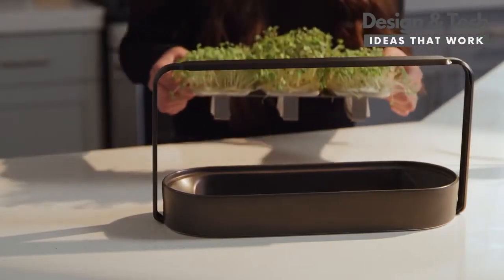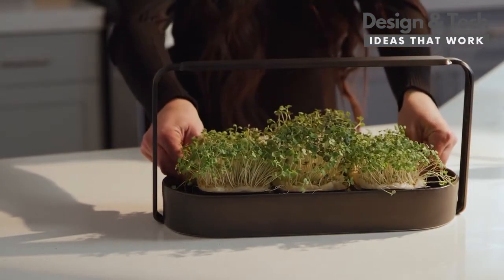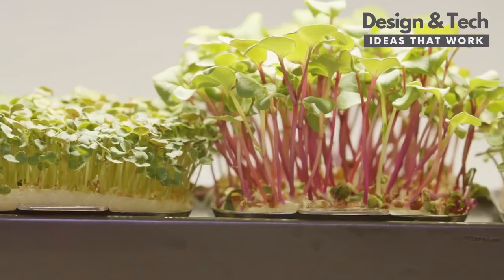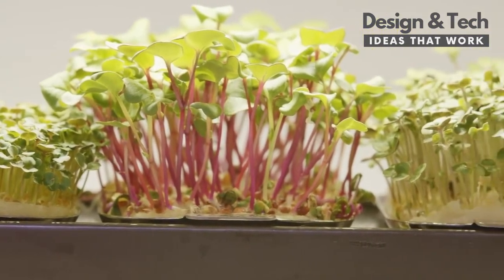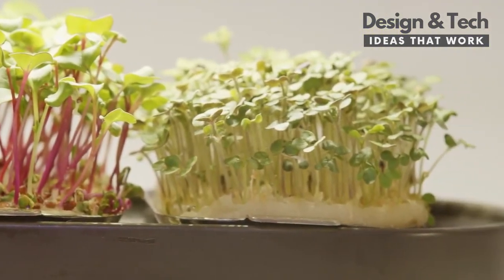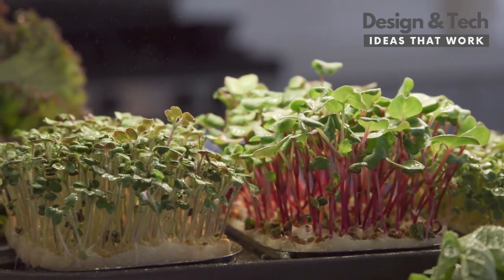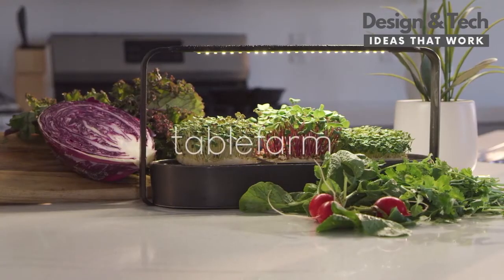Conceptualized by a Swedish design collective, Table Farm is a stylish piece of interior decor that is a convenient and affordable way to add a garden full of greens and nutrients back into your diet. Enjoy nutritious microgreens year-round and hassle-free. Help us bring the Table Farm to life.